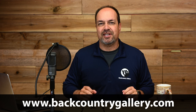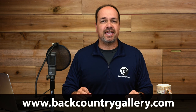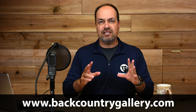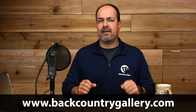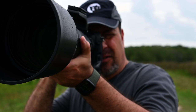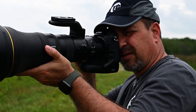Hey everyone, Steve from Backcountry Gallery here. This time around I want to do a supplement to my first look review for the Nikon 800 PF. If you haven't seen that video yet, you can click the card above to take a peek. In this video I'm going to share a selection of images from the Nikon 800 PF, talk about how I used the new lens to get the shot, discuss any advantages it gave me, and how it performed in real world field use. I sometimes think that kind of information is actually more valuable than the review itself.